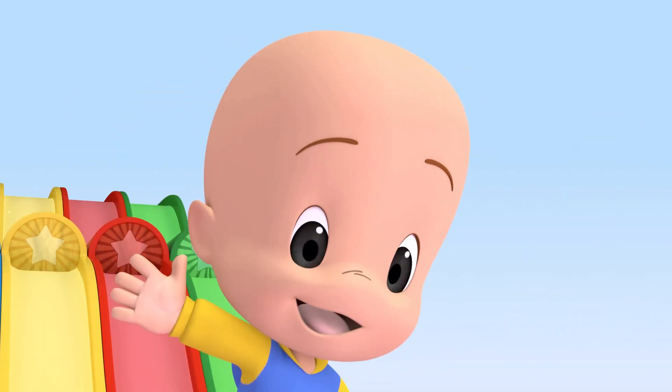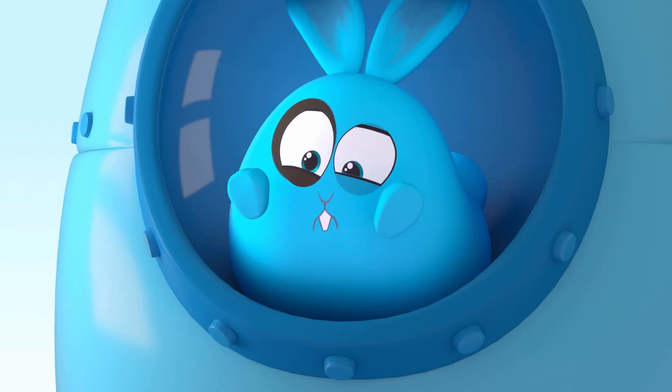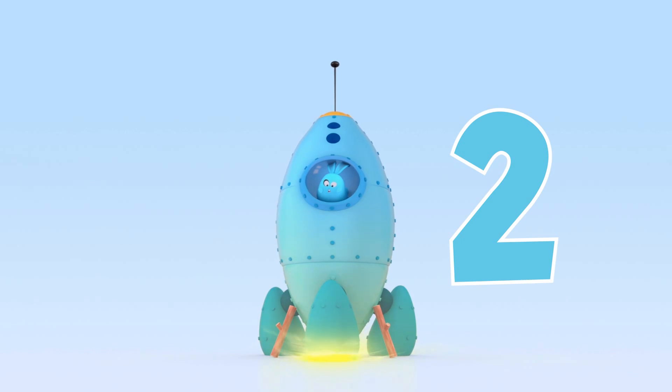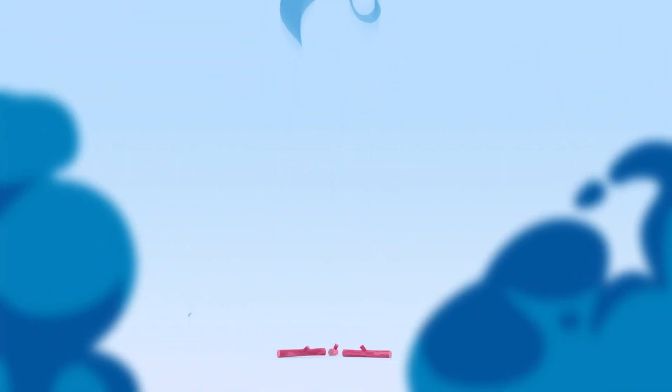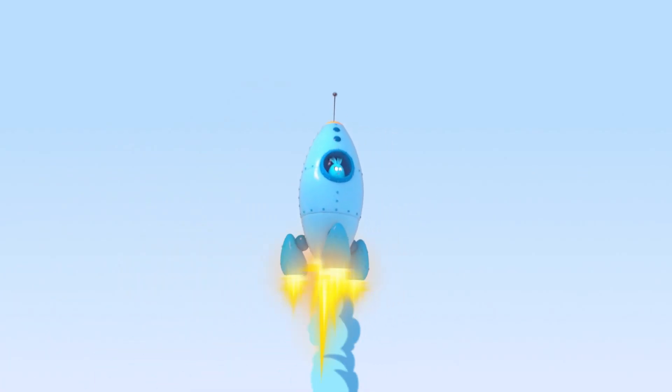Blue rocket! Three, two, one, go! Yay! Blue star!